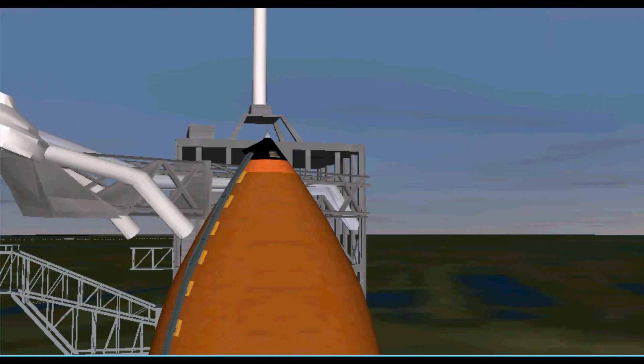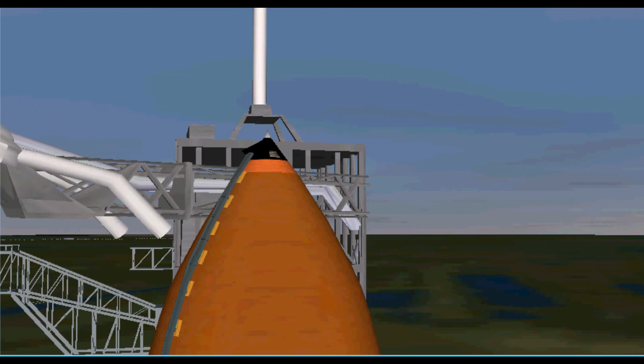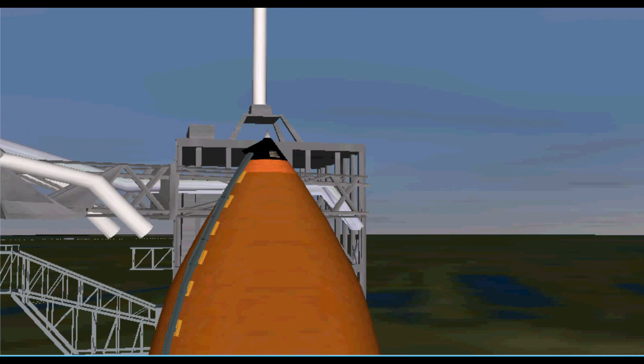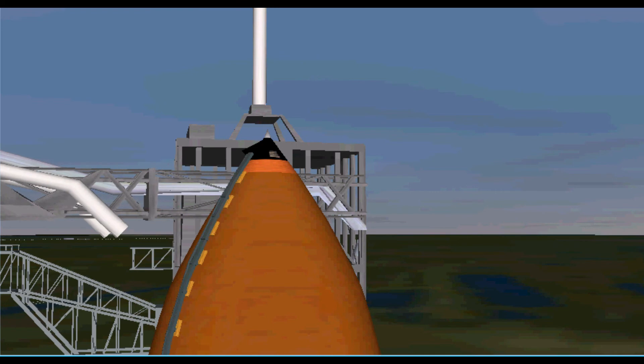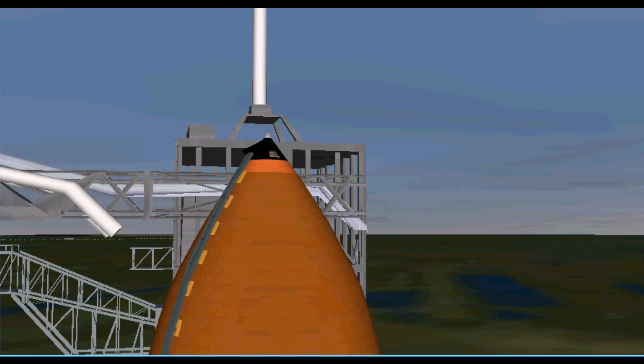Orbiter test conductor John Craxon requesting pilot Eric Bowe to clear the caution and warning memory system. T-minus two minutes and counting. Liquid hydrogen replenish on the external tank is being terminated, as planned.